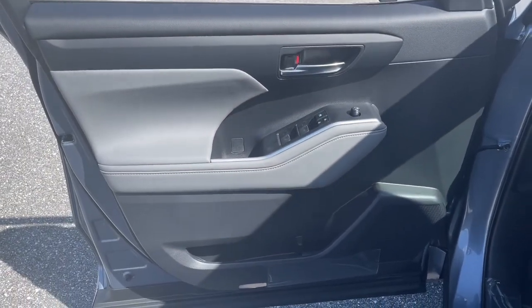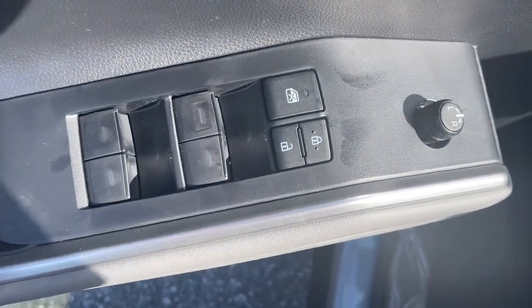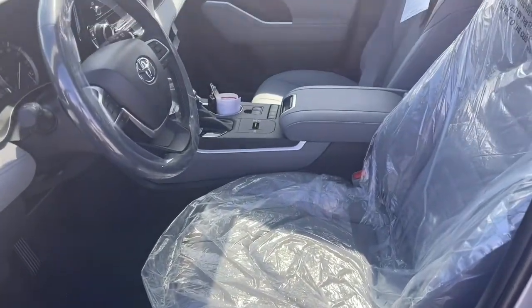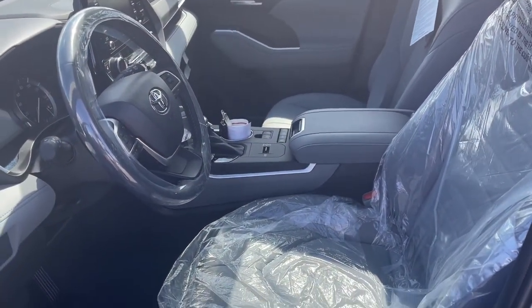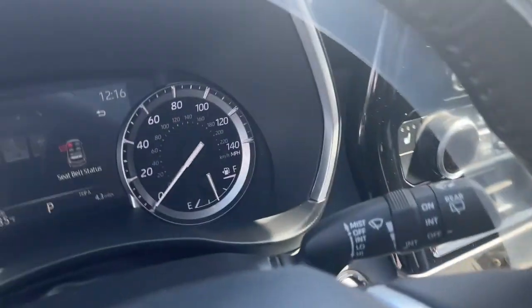These are just some of the great options this vehicle comes with: navigation system, sun/moonroof, keyless entry, power lift gate, electronic stability control, trip computer, bucket seats, power windows, four-wheel disc brakes, and power steering.